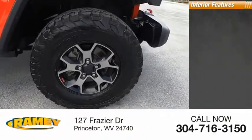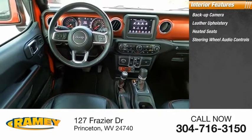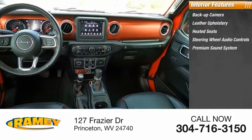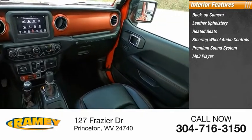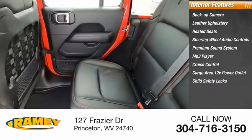Inside you'll find backup camera, leather upholstery, heated seats, steering wheel audio controls, premium sound system, MP3 player, cruise control, cargo area 12-volt power outlet.